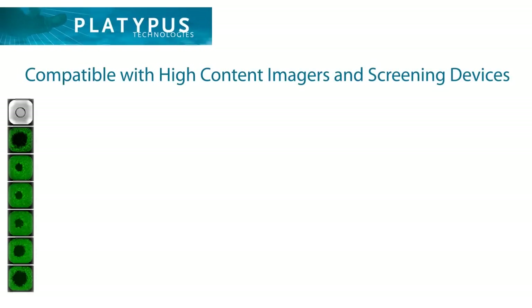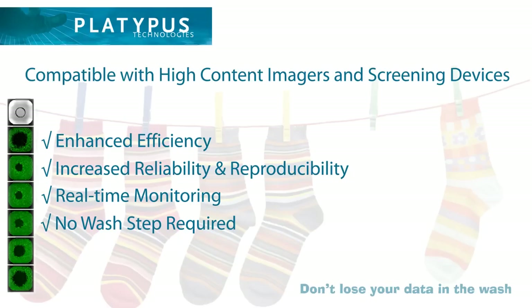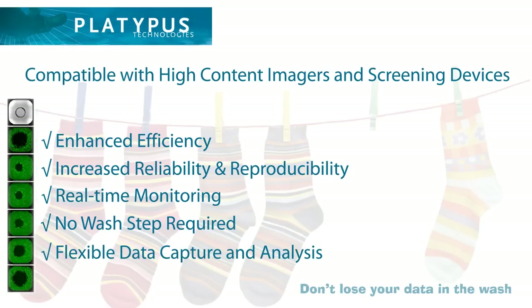The versatile ORIS-PRO migration assay enables you to enhance efficiency by multiplexing assays and screening more compounds using a robust and reproducible platform to monitor real-time changes while avoiding wash steps, using a wide range of high-content imaging and high-content screening devices for data capture and analysis.